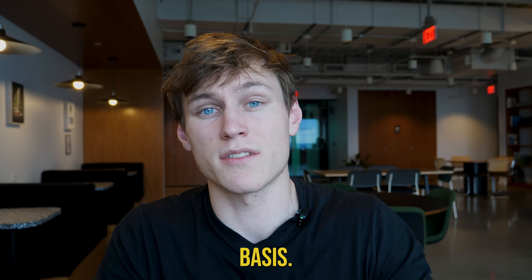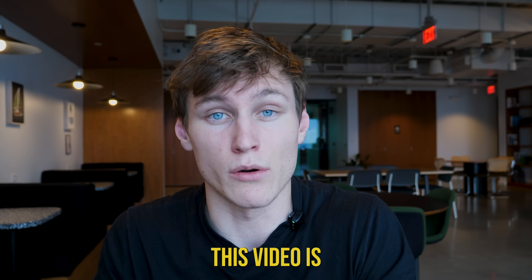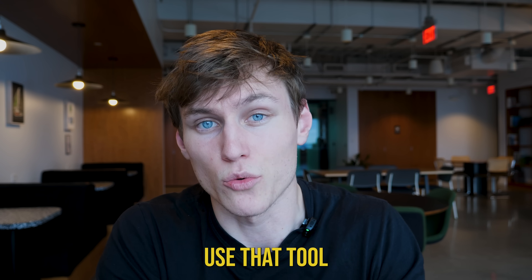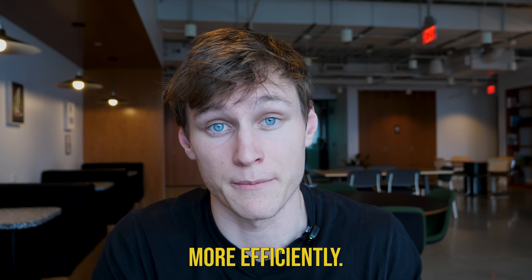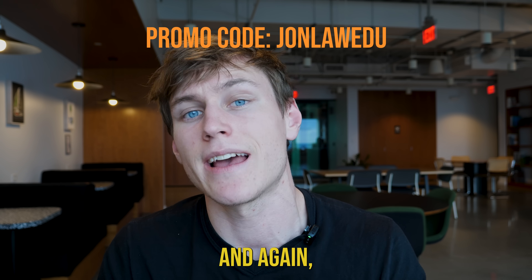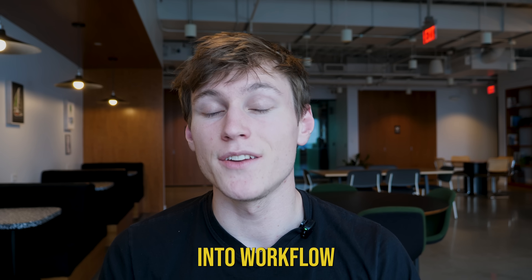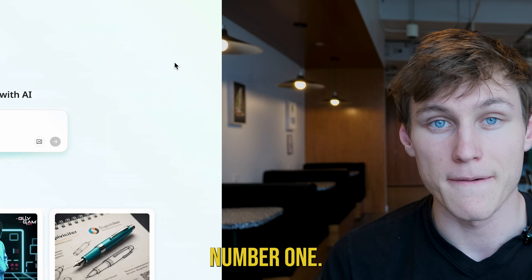I'm not paid on an affiliate basis and I'm not going to be compensated if you sign up — the point is so that you can actually use the tool much more efficiently. If you do want to sign up for the pro plan, you can use the code on the screen. That said, let's get into workflow number one.